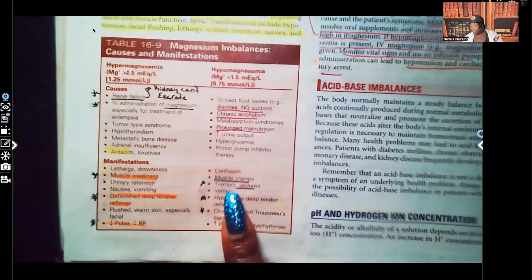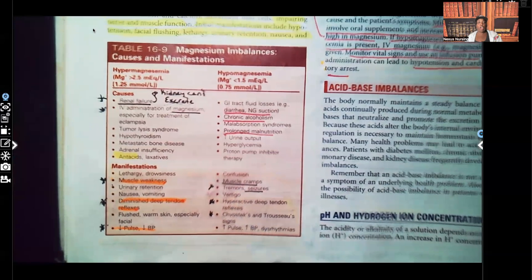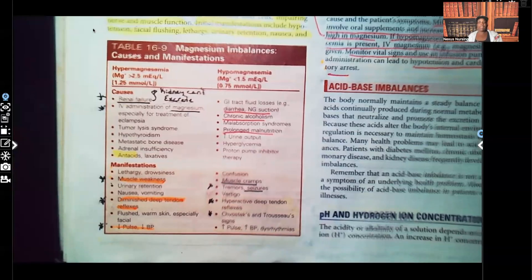Signs and symptoms include muscle cramps, tremors, seizures, hyperactive deep tendon reflexes, Chvostek sign, Trousseau sign, and increased pulse and blood pressure — all signs of hypocalcemia, which causes nerve and muscle excitement and irritation. That is your hypomagnesemia in a nutshell. Let me know what you think in the comment section, and don't forget I have audio lessons available at nexusnursinginstitute.com. Thank you so much for watching, and I'll catch you on the next video.